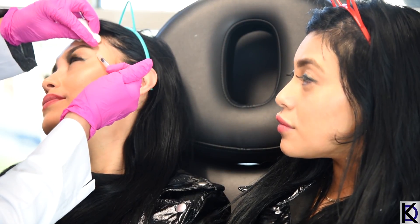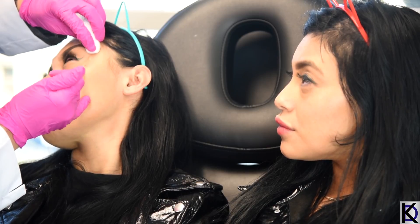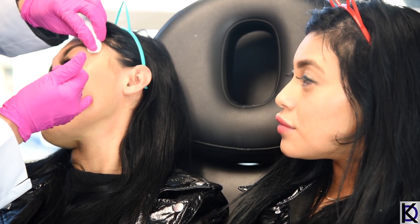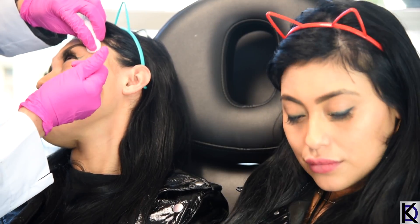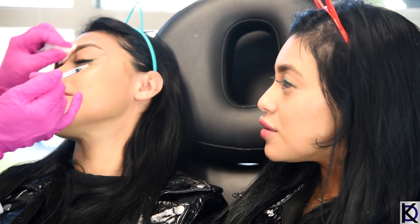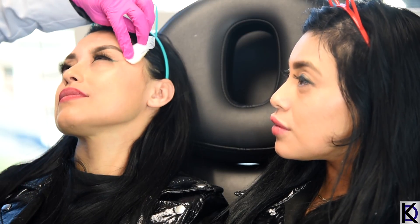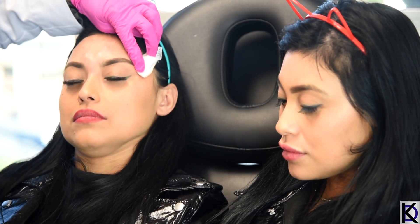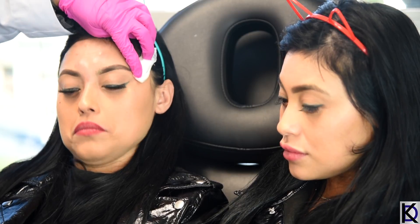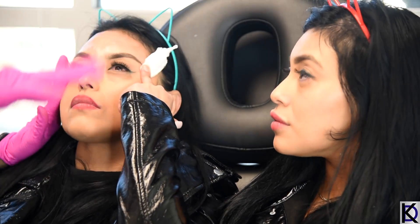How old are you? 34 years old. And this is a wonderful Christmas present! All right, you're all done. Hold the gauze right here with one finger — just hold it right there — and then we're going to go around to the other twin.